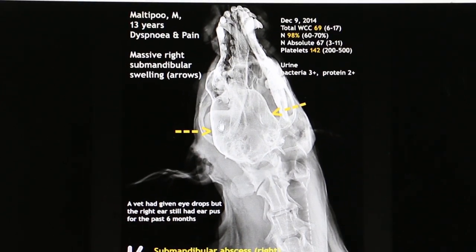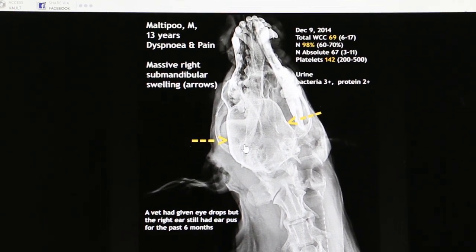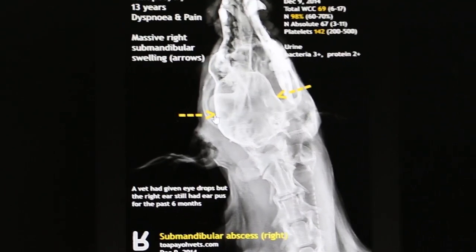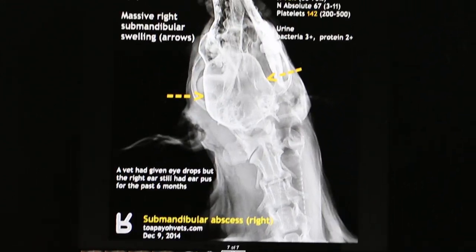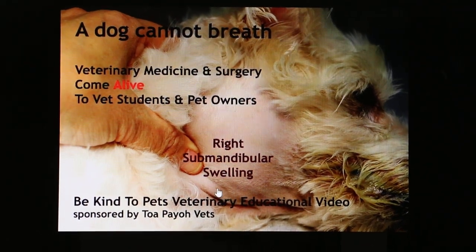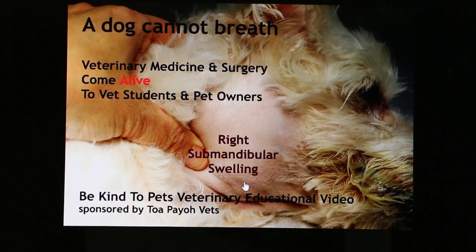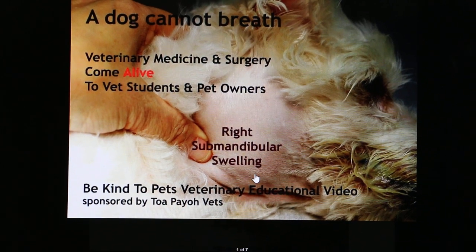A biopsy was done. Biopsy punches were taken and sent to the lab. There was no cancer, no tumour. Two biopsy punches were placed into the lump and sent to the lab, and there were no cancer cells. Now today is about 4 weeks later.